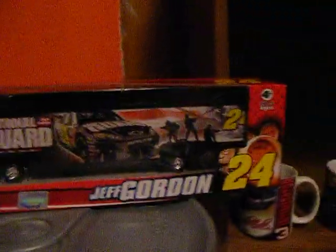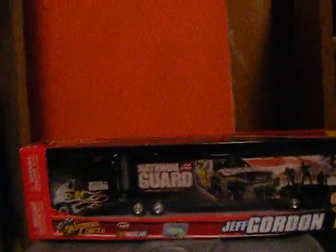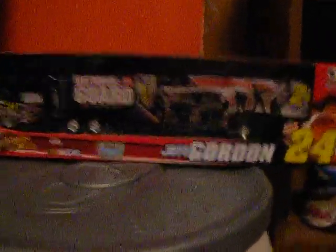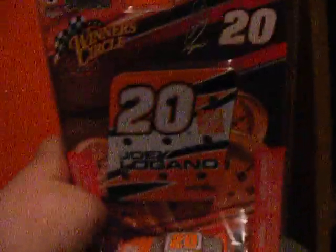The hauler I got is Jeff Gordon's National Guard hauler, and I got this from Target. Here's the gift card that I got, and I also got Joy O'Gano's 2009 car, although it doesn't have a rookie stripe, so I got this car.